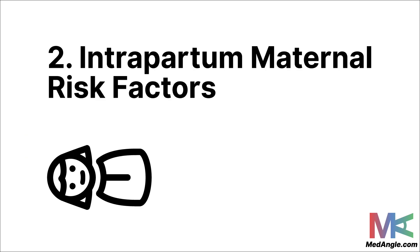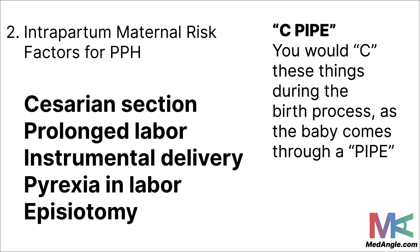The second group is called intrapartum maternal risk factors — things that can happen to the mother during the birth process that can cause PPH. The mnemonic is 'C-pipe,' because these things you generally see during the birth process. C stands for cesarean sections. P is prolonged labor or a birth process taking too much time. I is instrumental delivery. P is pyrexia in labor, meaning fever during the birth process. And E is episiotomy — a surgical incision made with sterile scissors to expand the vaginal opening and prevent tearing when the baby is coming through in the last stages of labor.